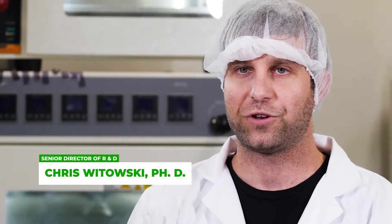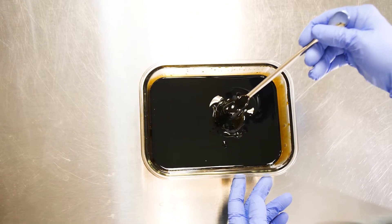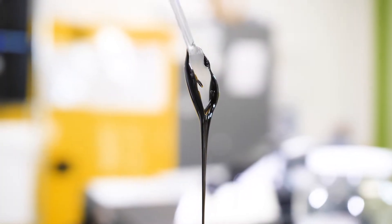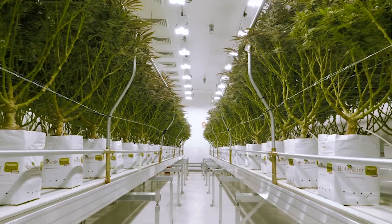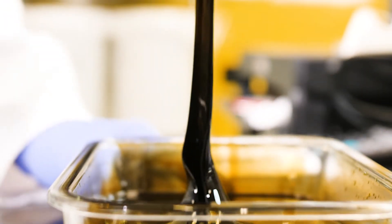RSO is what you would call an exhaustive extraction, meaning this will take all the ingredients out of the plant, so you're left with a very sappy, dark consistency. Within this extract you'll have your secondary metabolites — your cannabinoids, terpenes, as well as flavonoids — but you'll also take the primary metabolites from the plant, including chlorophyll and other plant lipids and waxes. So this is truly a full spectrum product.